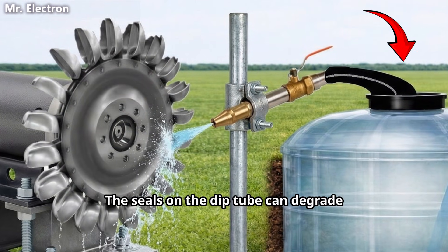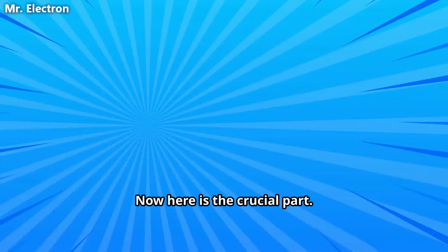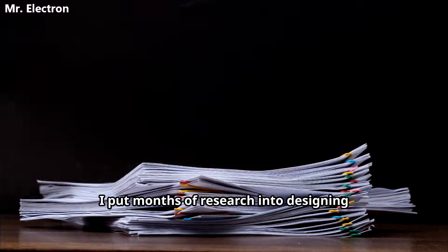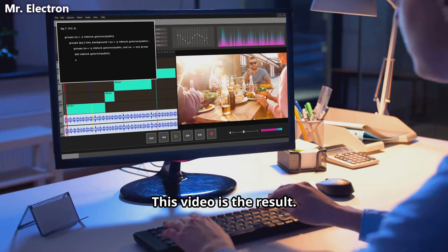The seals on the dip tube can degrade but replacement costs only 55 cents. Lithium batteries cannot be repaired at all. Now here is the crucial part. I put months of research into designing this system. I talked to engineers, I studied thermodynamics, I crunched the numbers. This video is the result.